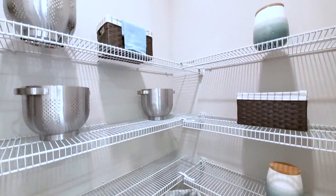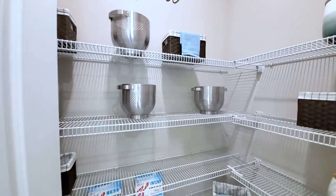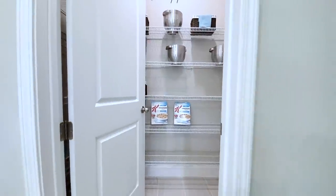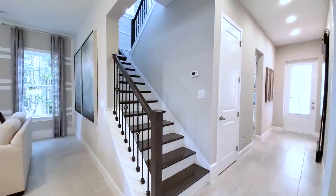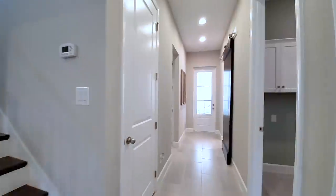My friends own this floor plan and I'm actually thinking about purchasing one for investment. Right away you'll see it has the rails and hardwood floors.